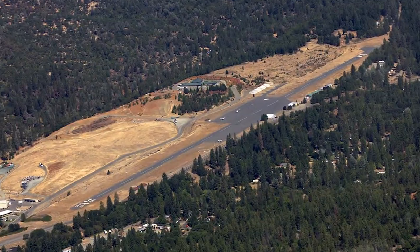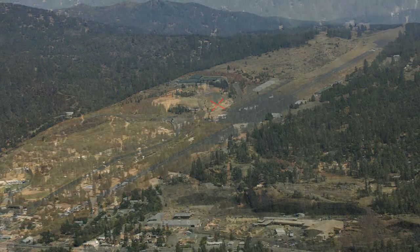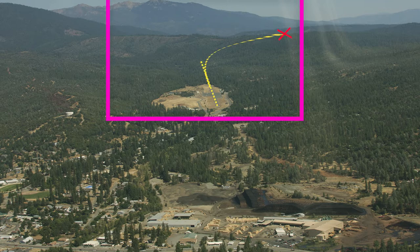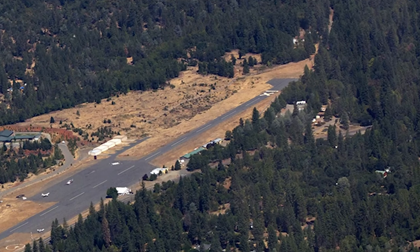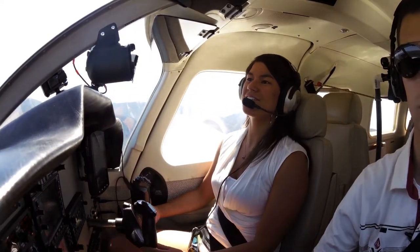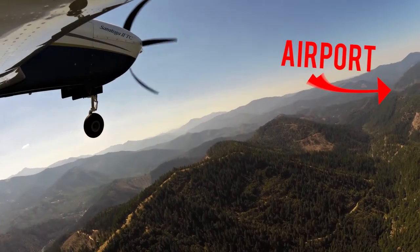Landings are only allowed on runway 36. Takeoffs are prohibited on runway 36 due to increased elevation of the airport and tall trees and rising terrain just north of the airport. Takeoff only for runway 18. Weaverville traffic, Saratoga 105 Hotel Papa entering right base runway 36.